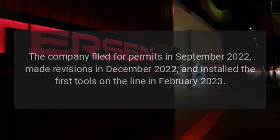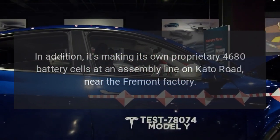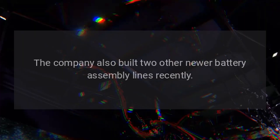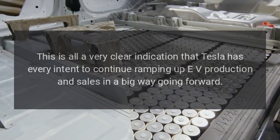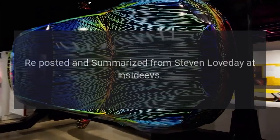Tesla also produces batteries in partnership with Panasonic at its Nevada Gigafactory. In addition, it's making its own proprietary 4,680 battery cells at an assembly line on Cato Road, near the Fremont factory. The company also built two other newer battery assembly lines recently. This is all a very clear indication that Tesla has every intent to continue ramping up EV production and sales in a big way going forward. Reposted and summarized from Stephen Loveday at Inside EVs.